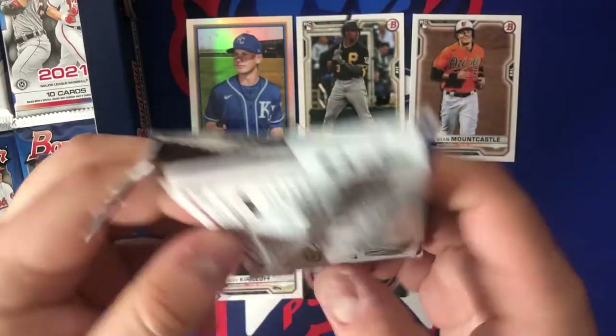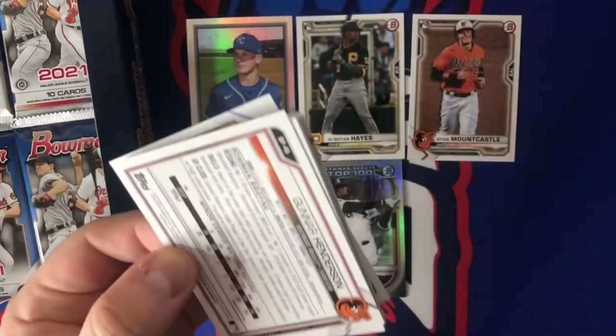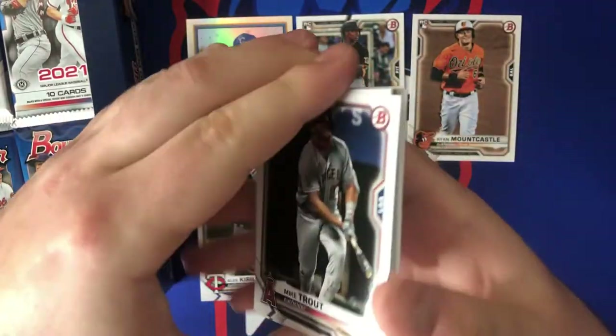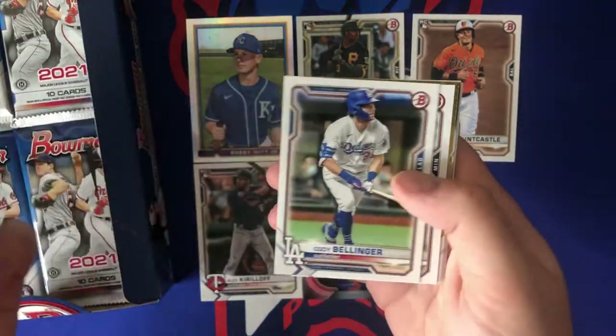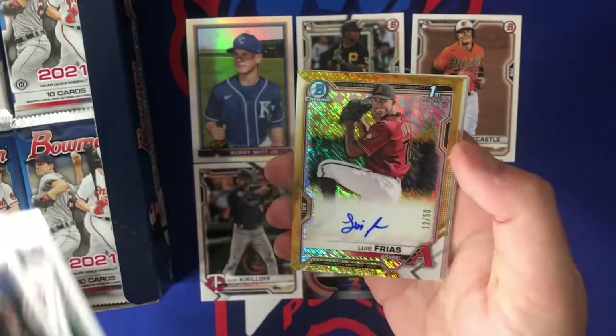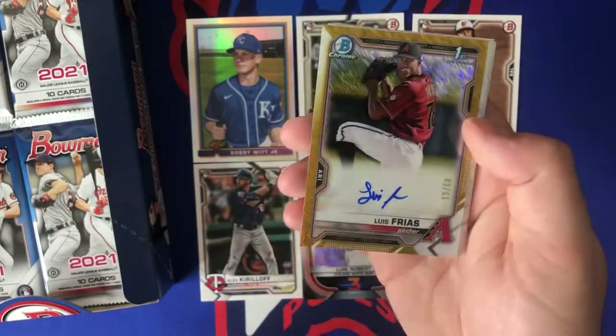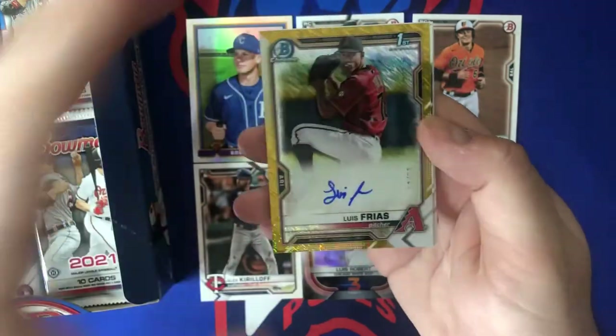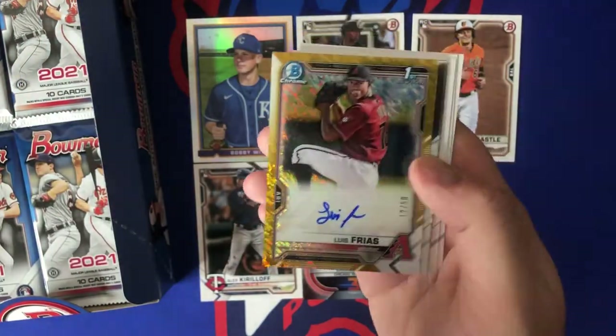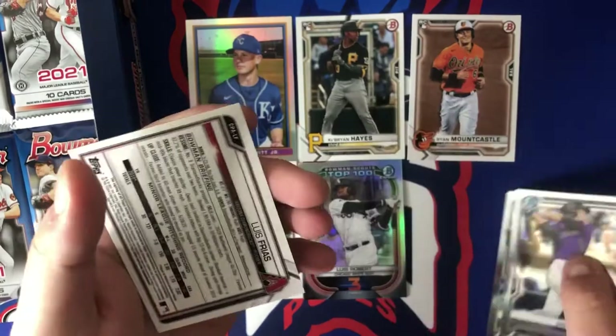Let me know who your favorite players are — obviously I know the top couple guys, but who's your sleeper? Who do you really like that nobody's talking about? It's Bowman, so you really never know. Bellinger, Donaldson, and — oh baby — there's our auto! It's a gold shimmer out of 50 — Luis Frias. Let's see what his deal is.